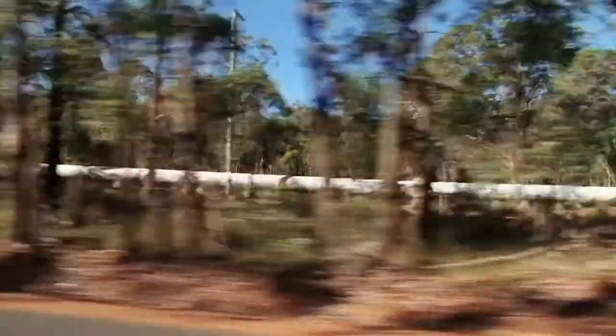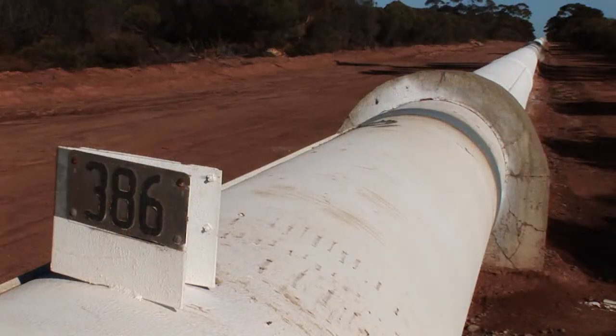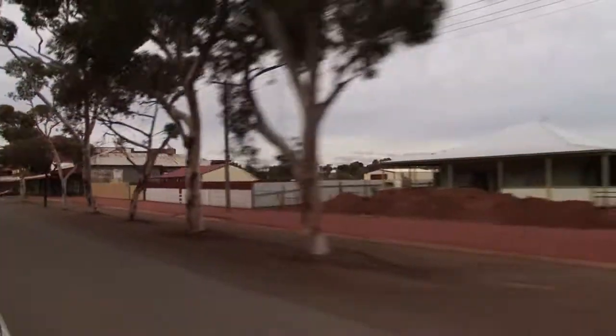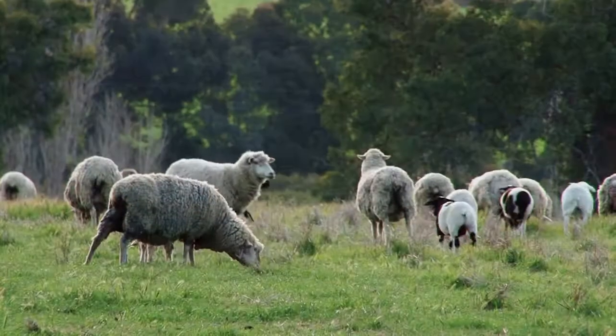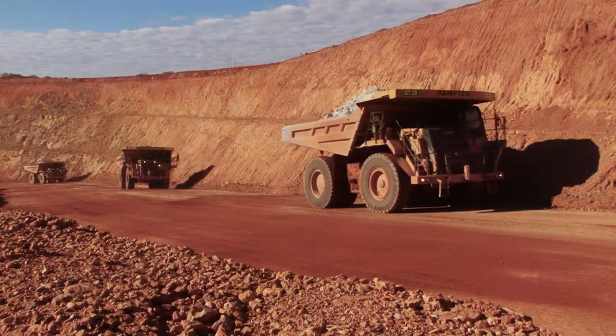Today 320 kilometres of the original pipe remains in service. The pipeline now supports more than two and a half billion dollars of economic activity annually, generated by thousands of farms, towns and mining concerns along its length.